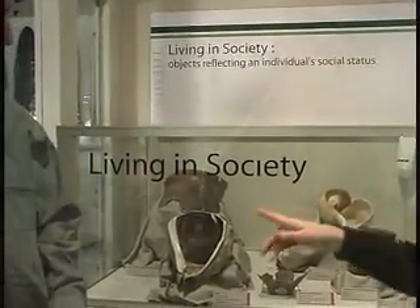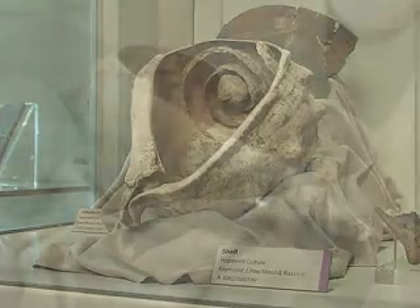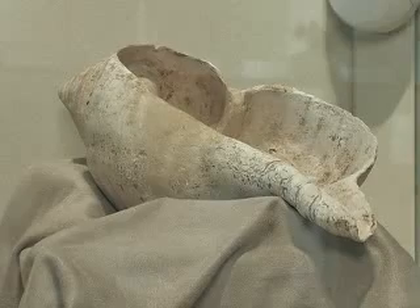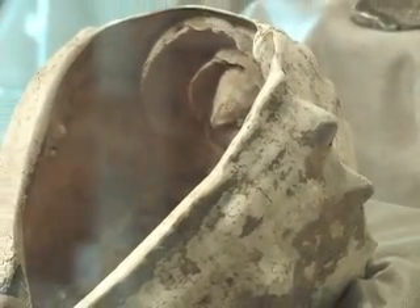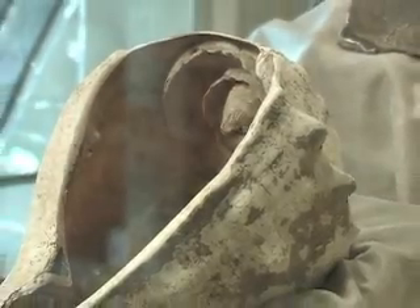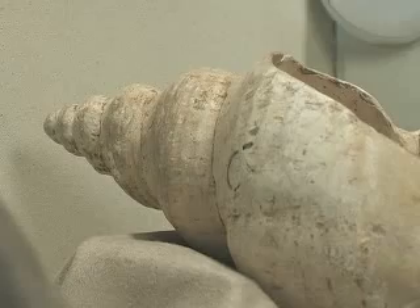Here we are at the third Living in Society exhibit, and we're looking particularly at the two large marine shell containers. These shells came originally from the Gulf Coast as part of either an extensive trade network or an extensive acquisition network that is typical of the Hopewell people.